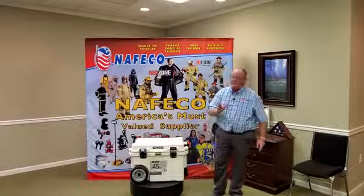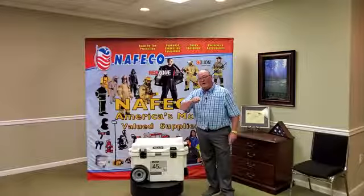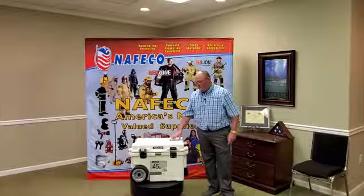It's getting summertime, the beaches are opening back up — be a great time to register. Who wouldn't want to win a cooler, right? So where do you go to register? Go to NAFCO's Facebook page. You'll see the information. Register and tell all your friends about us. Tell them to go register as well.